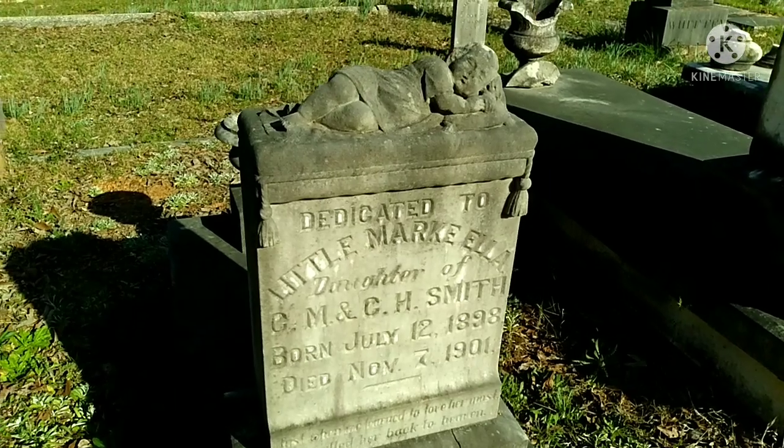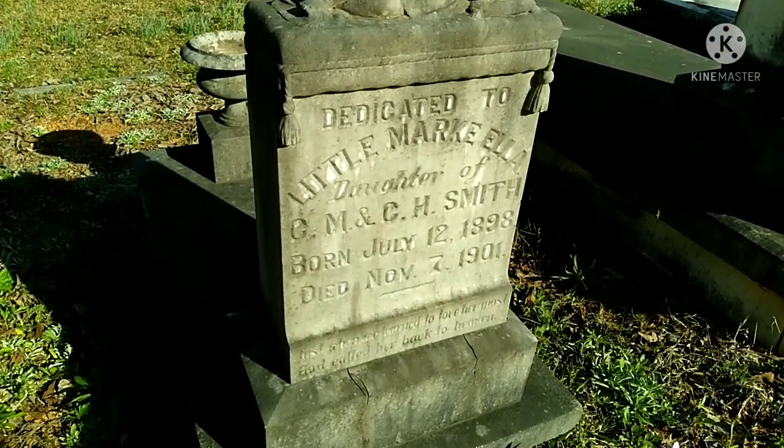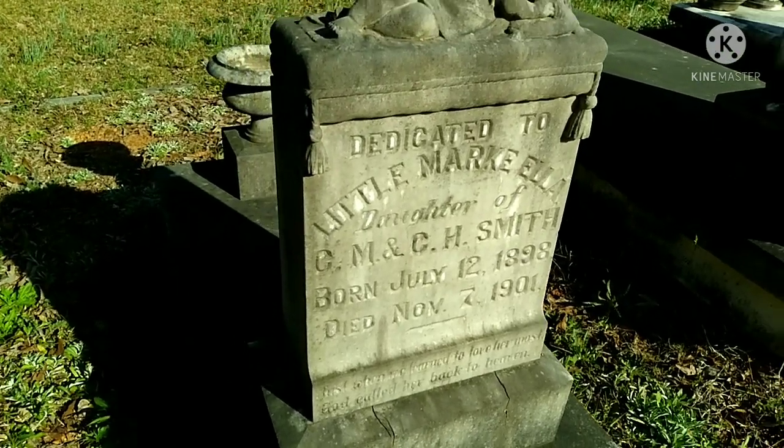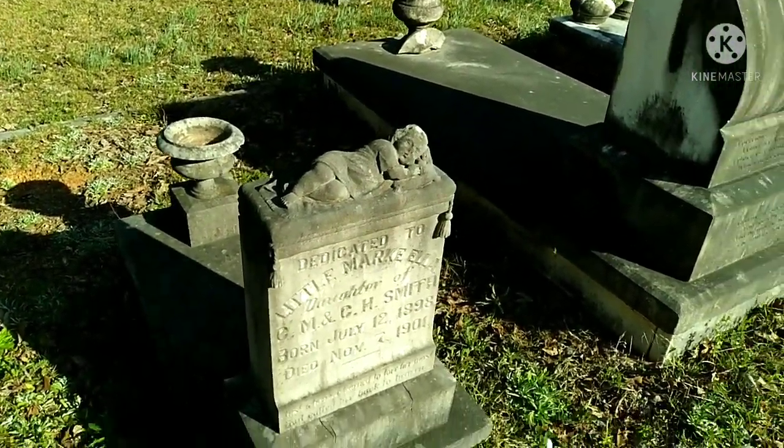Little Mark Ella, 1898 to 1901 — she was only three years old.